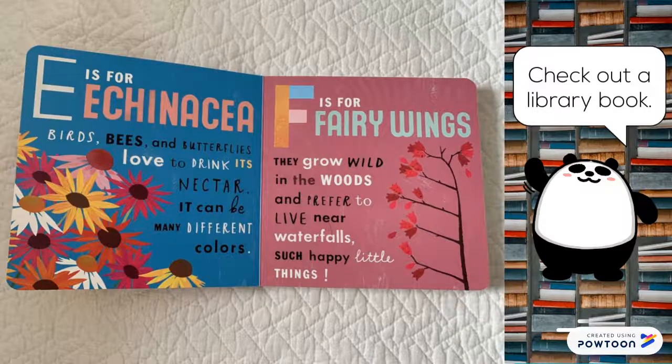E is for echinacea. Birds, bees, and butterflies love to drink its nectar. It can be many different colors. F is for fairy wings. They grow wild in the woods and prefer to live near waterfalls. Such happy little things.